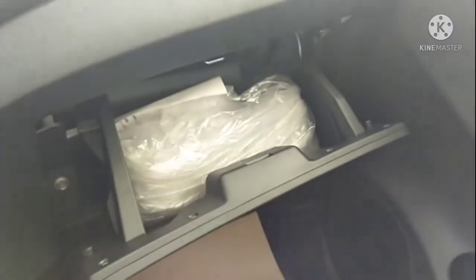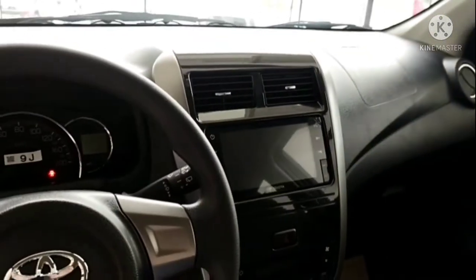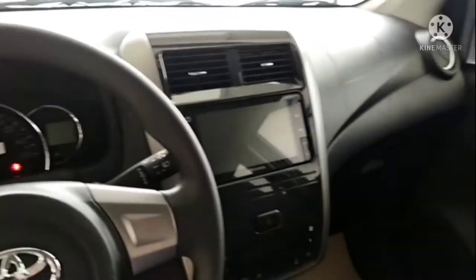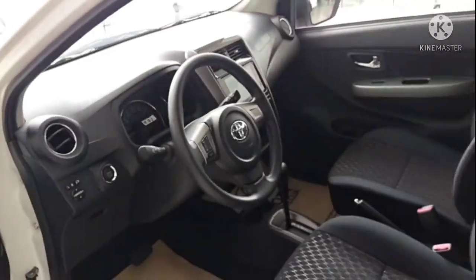This is the glove box of the Toyota Wigo. Let's look at the back.